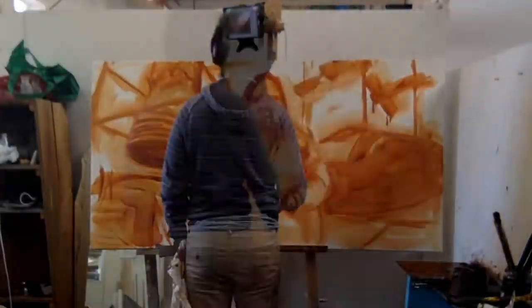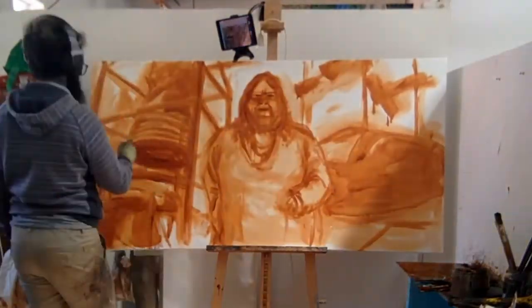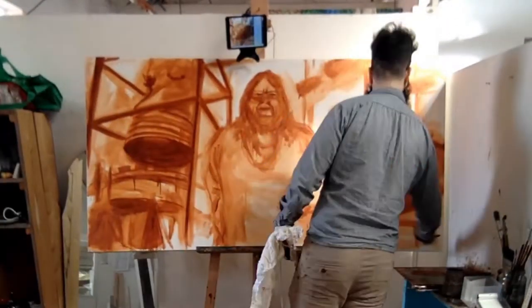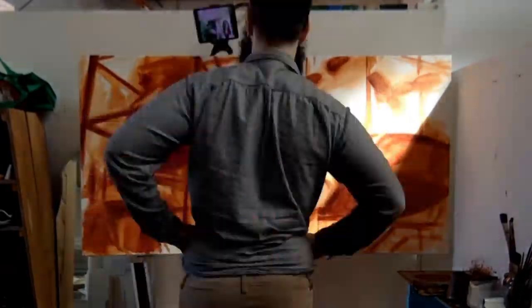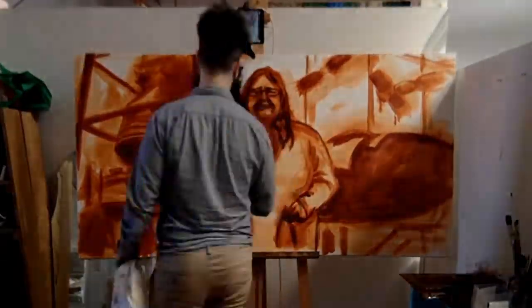I just wanted to talk about what I learned while painting this painting for Kerry Doherty. What I've been most interested in with my paintings is that they're pretty clearly portraits — they capture the person.